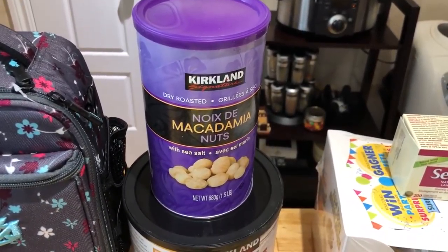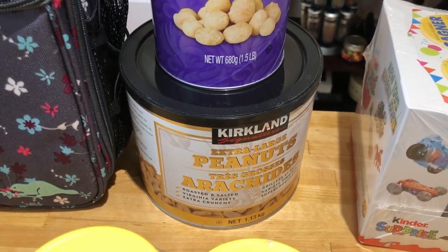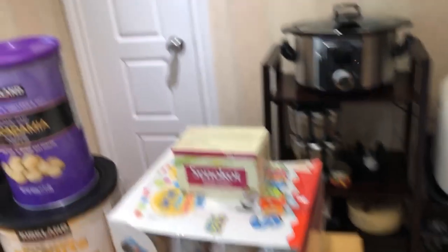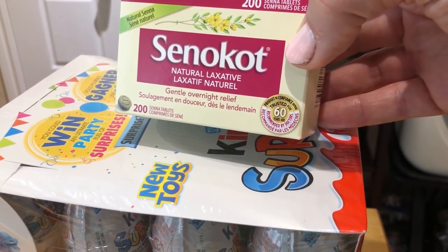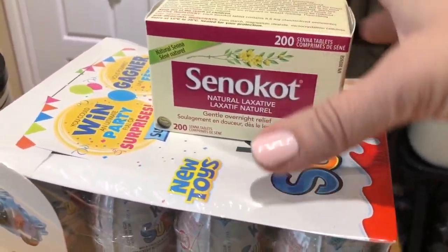My macadamia nuts — yes, my treat! Expensive but delicious. And then peanuts — cheap and delicious — so I'm kind of balancing there. I also have the Senna natural laxative; I don't use it too often but I ran out and this will last me a long time.